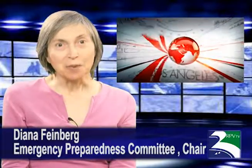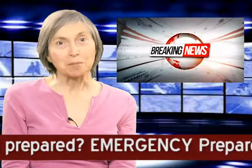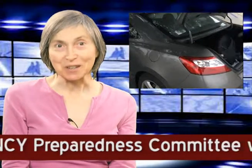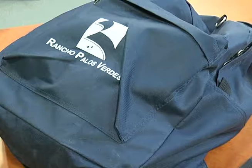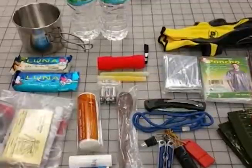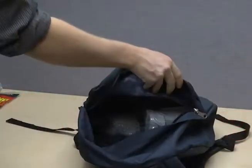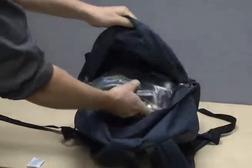In the event of a disaster, you may not be at home. The EPC recommends a go bag for each family member placed in your car's trunk. Some have a go bag at work as well. The bag should be easy to carry — backpacks work well. The following are recommendations for items to be included in your go bag. However, it is important for each bag to be personalized for individualized needs.